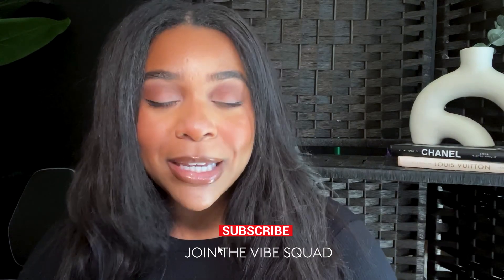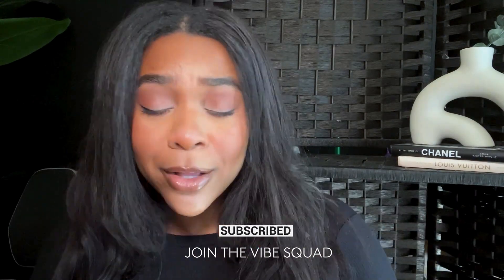So if you want to rock with the vibe squad, it's simple. Hit the subscribe button, join me, hit the post notification bell so you know when I post. And that's all you have to do.